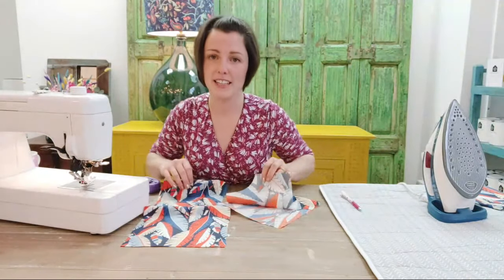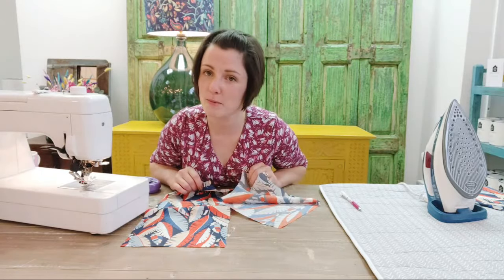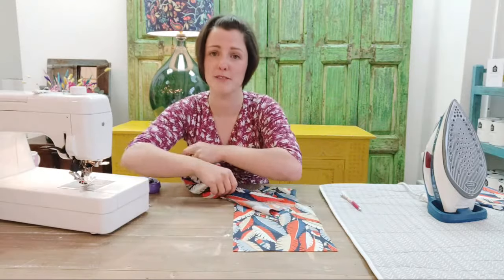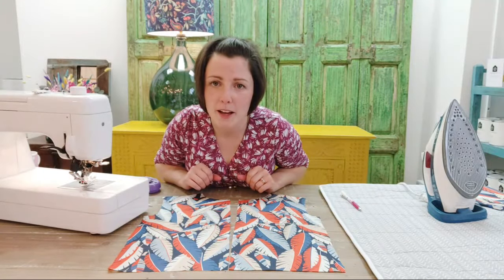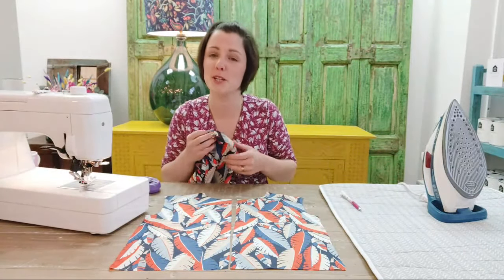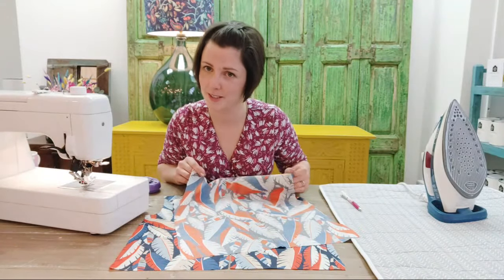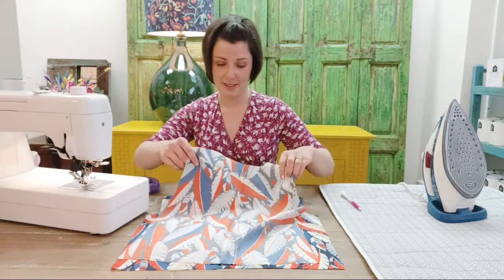Next thing we need to do is attach the shoulder seams. I've got the front piece and the back piece, and we're just going to join them at the shoulders. The seam allowance on this pattern is 1.5 centimetres through most of it, which is standard across most of our patterns. I'm just going to put the stitch length back down to about two and a half. There's also a big Christmas Sew Along coming up on the 2nd — Lisa's going to be sewing up a lovely Christmas garland; Rosie will put the link in.